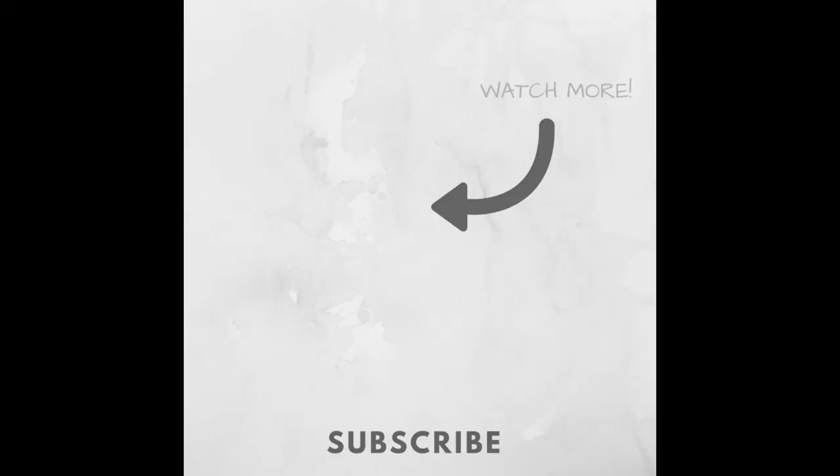I hope you are having a blessed and wonderful spring day, and I will talk with you in my next video. Bye everybody.